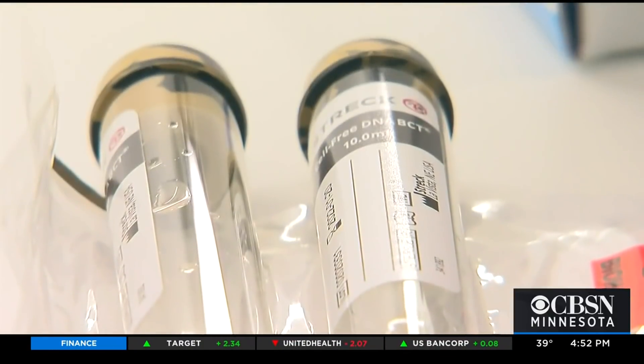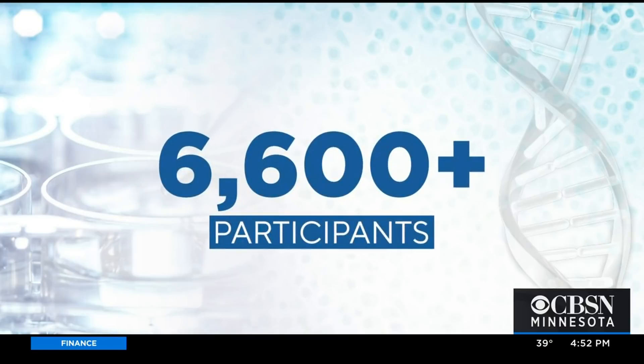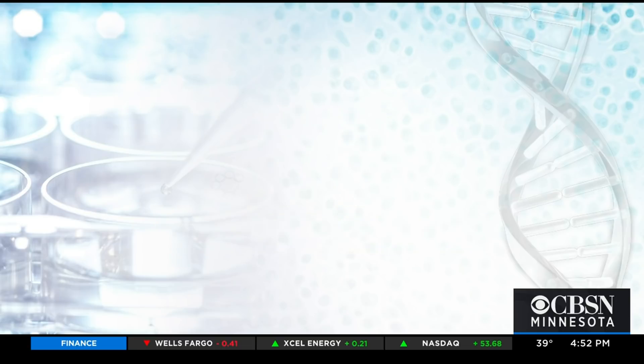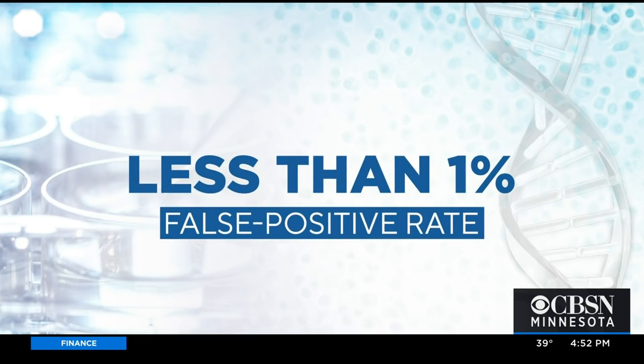An interventional study that included Mayo Clinic with 6,600 participants returned 29 signals that were followed by a cancer diagnosis. Another study found a less than 1% false positive rate.